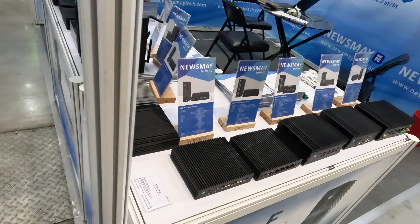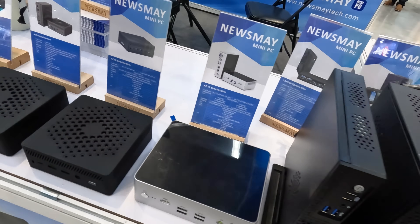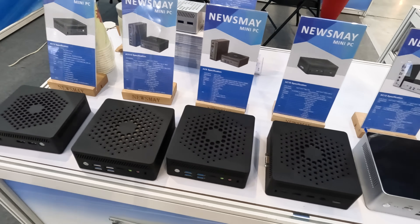Next I had a quick look at the Newmaybe booth. You may remember I reviewed their N100 fanless mini PC, which was pretty good. There wasn't anything new shown, but they have some new minis coming soon and I may just be reviewing them.